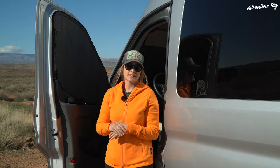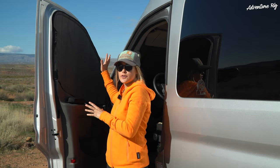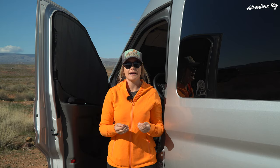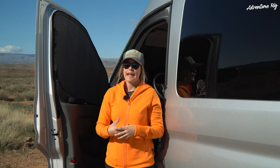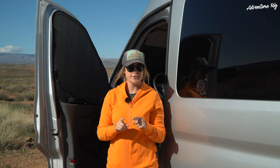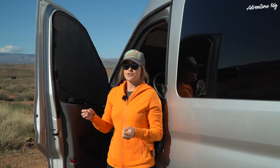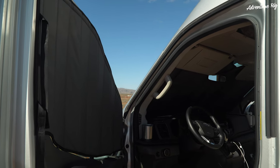Really quick I want to touch on the price — these are $340 for the front cab kit, which is the two front doors and the windshield. I feel like that's a super fair price, especially because we've had the opportunity to test out the Ford window covers and those come in at $500. They are way bulkier, they do not pack down as nicely, and they're a lot heavier, so for a fraction of the price and for a slimmer design you get these window covers.